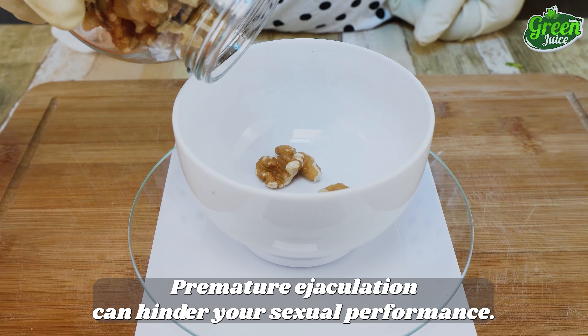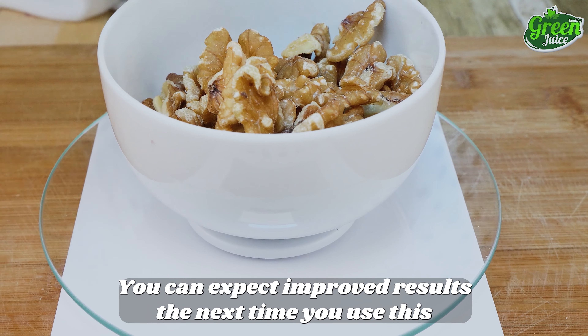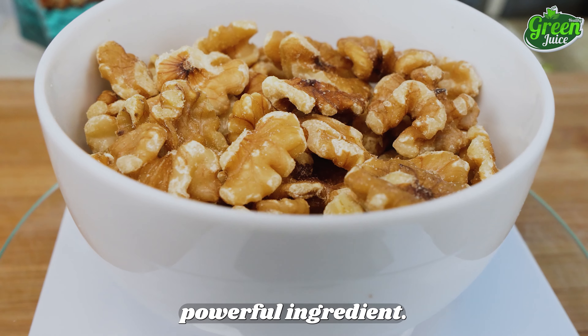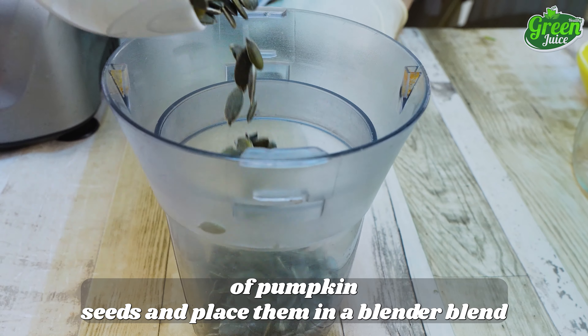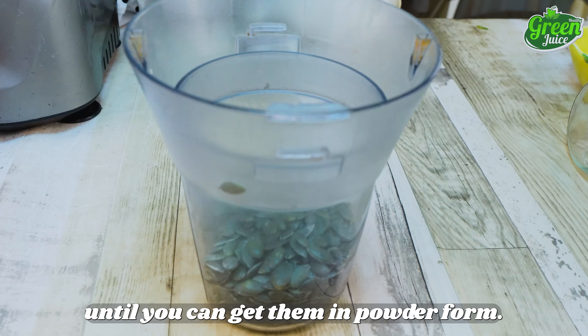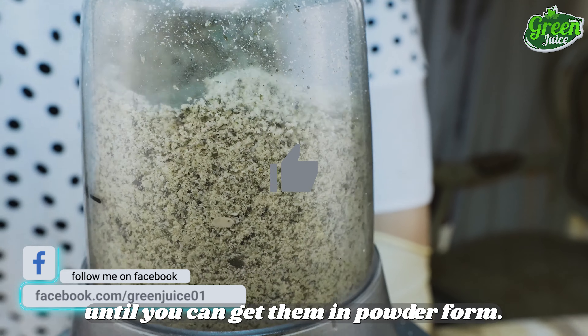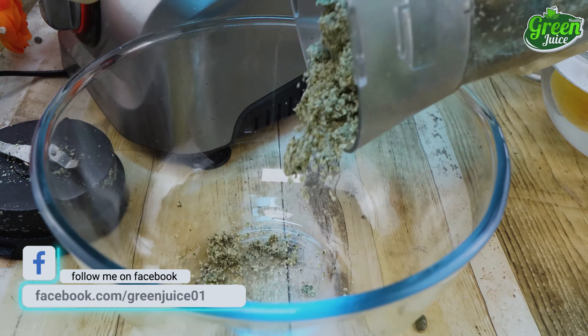Premature ejaculation can hinder your sexual performance, and you can expect improved results the next time you use this powerful ingredient. Take 100 grams of pumpkin seeds and place them in a blender. Blend until you can get them in powder form, then put everything into one large bowl.